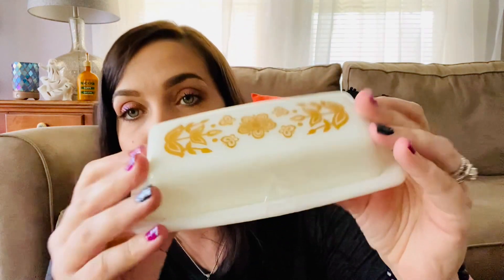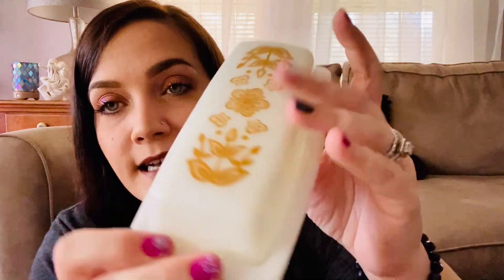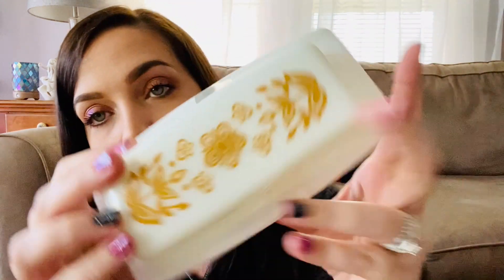You guys saw me actually find this one. They stuck a sticker right on top of it — Goodwill, you've got to stop putting your stickers on top of markings and original stickers. If you don't want me to peel the price sticker off, think of a better placement. It's a butterfly gold milk glass Pyrex butter dish, and it was half off, so it was about a dollar and change — a really good deal.